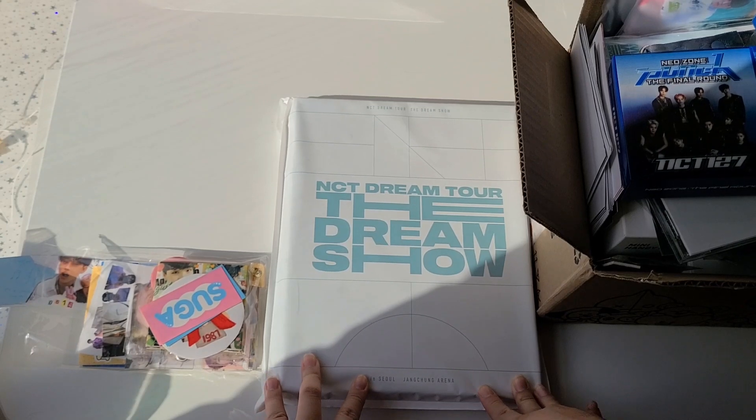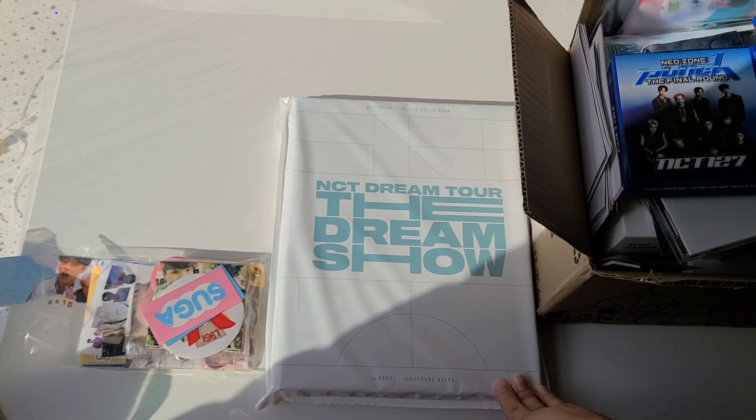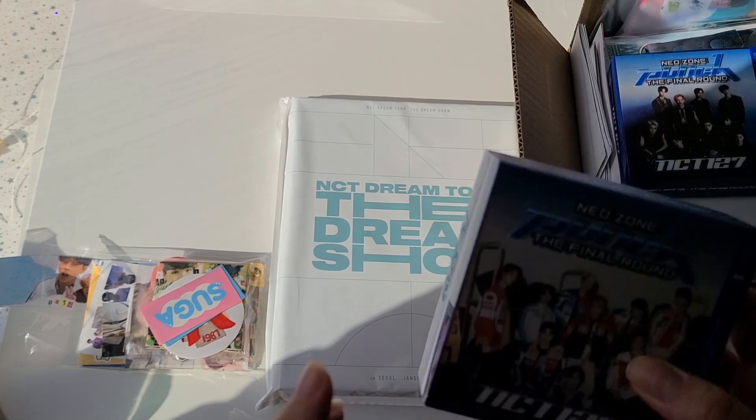So I bought the NCT Dream show photo book slash live CD. I took out all the photo cards just so things could be faster, and I know there are other videos out there that flip through all of them, so I don't really see a reason to open it and flip through them. Moving on to the next thing.